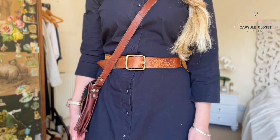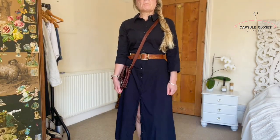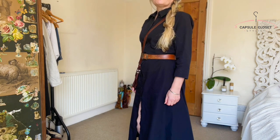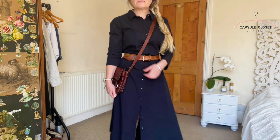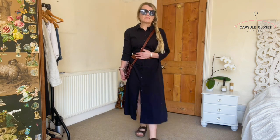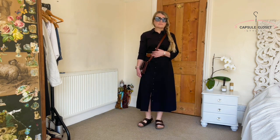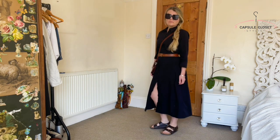Here I'm wearing my tan belt on the outside of the dress again, linking in with my tan satchel. I've opened the dress up a little bit on this occasion so you could go either way — have it done up right to the bottom or open it up like this.